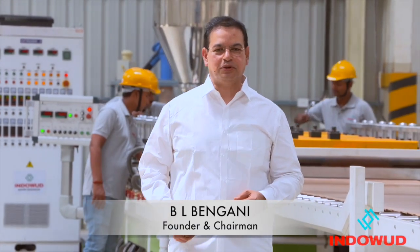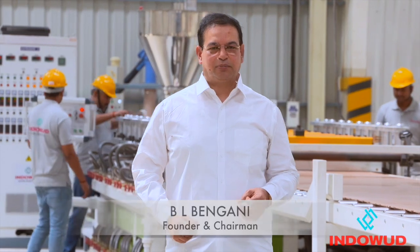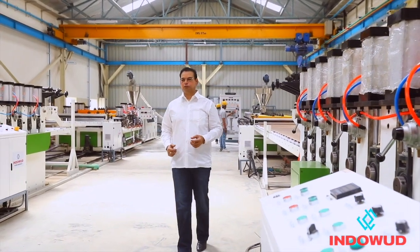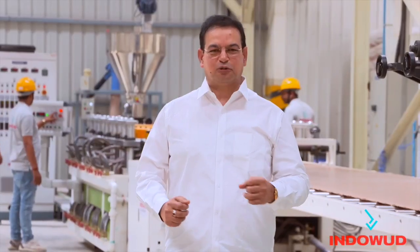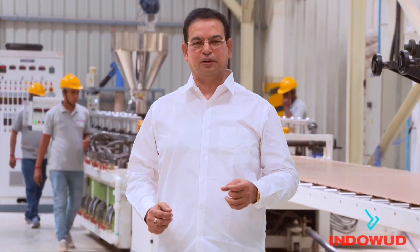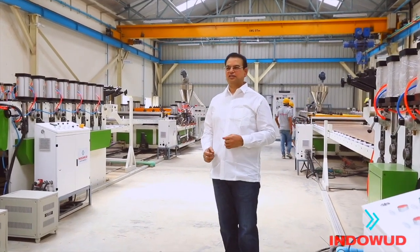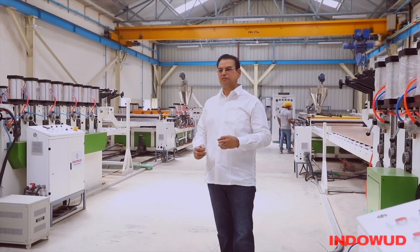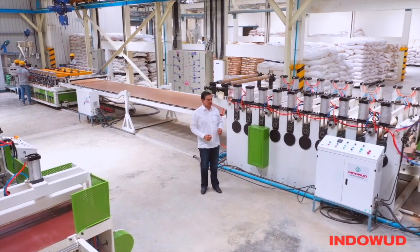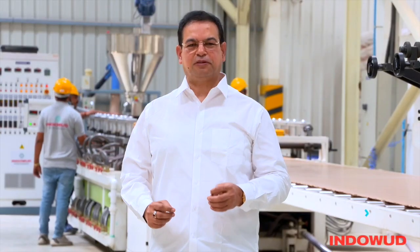It is my privilege to be with you today. After serving over three decades in the plywood industry, I realized there was a need for a futuristic and sustainable product that could address the shortcomings of wood-based panel products available in the market. My passion toward this industry was the reason I wanted to remain in the market even after divesting from Uniply Industries, and then I came up with Indowood NFC — a natural fiber composite board.